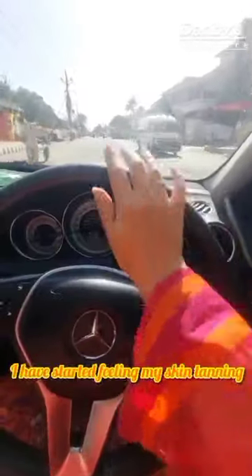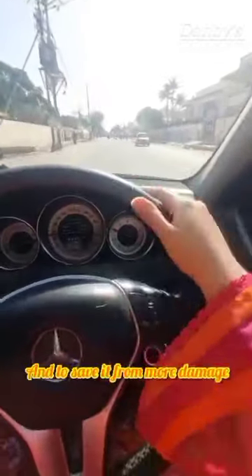As soon as I started driving, I have a responsibility to pick and drop my kids as well. Due to this scorching sun exposure, I have started feeling my skin tanning, and to save it from more damage,